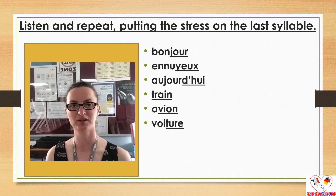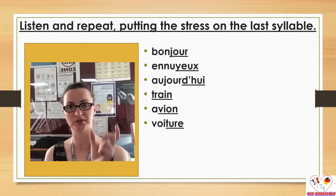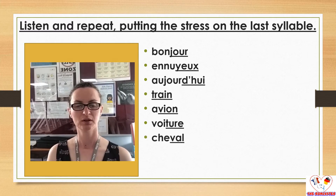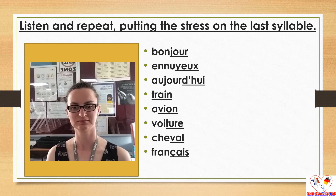Next we have voiture. Voiture. The final E doesn't have an accent, which means it's a weak sound, and that's why the 'ture' all together is considered one syllable. Voiture. I like that word, obviously. Cheval. Cheval. Another nice one. Français.